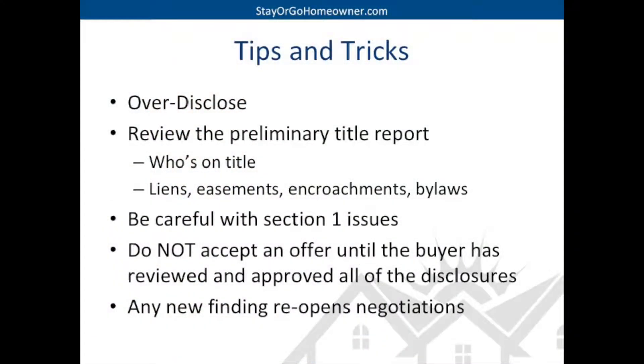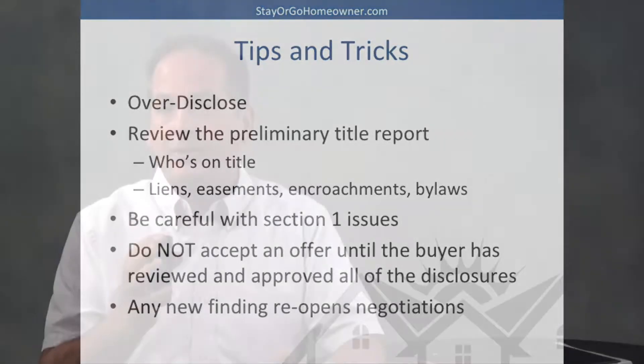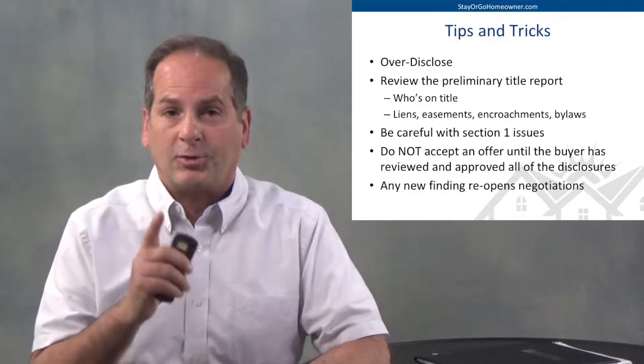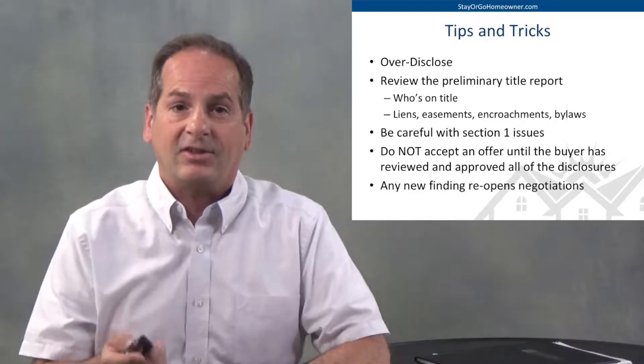Another very important thing: review that preliminary title report. You want to see who's on title, what liens there are, any encroachments, easements, or bylaws — things that you want to disclose. Those reports are not bulletproof. I've seen errors in preliminary title reports before, so make sure you review it before you give it to the buyer.